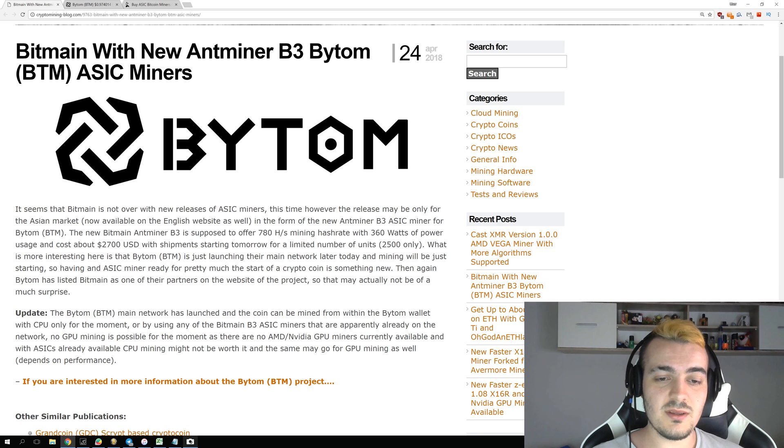This new B3 miner does 780 hashes per second at only 360 watts — which is the lowest power consumption miner Bitmain has ever made. However, 780 hashes per second doesn't mean much yet because we still can't compare that with our GPUs, so we don't know how much stronger the B3 actually is. The cost is $2,700, and we don't know if that is a lot or very little since we don't yet know how profitable Bytom mining will be.